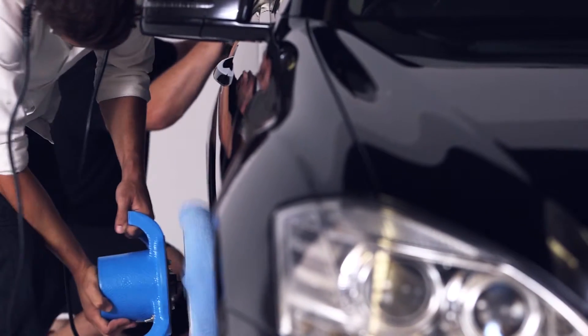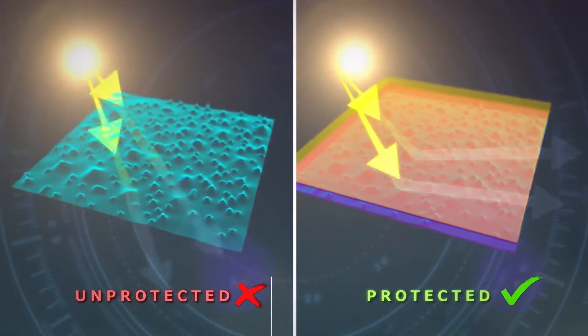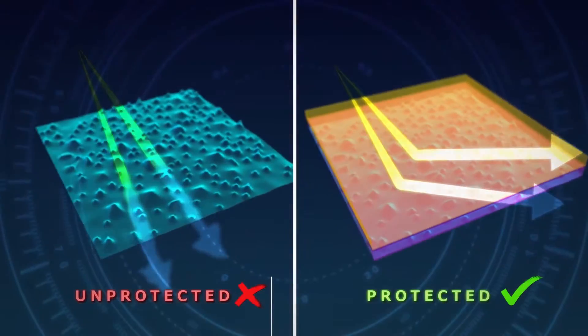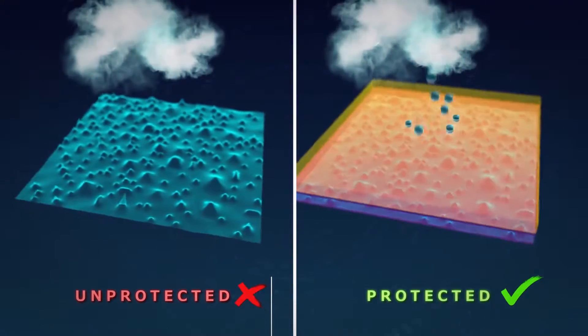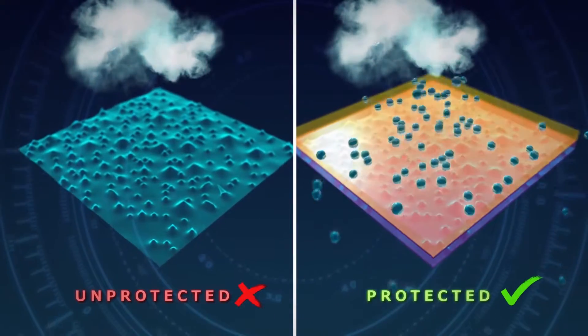Tested at up to 40,000 feet and in the most extreme temperatures, Permaguard incorporates the latest ultraviolet inhibiting technology that is so effective it is used exclusively to protect the paint on both Qantas and Virgin Australia aircraft.